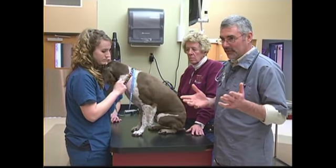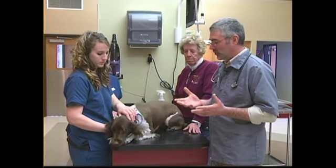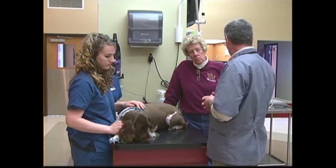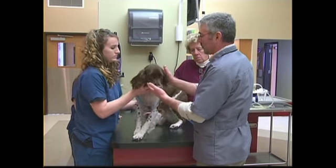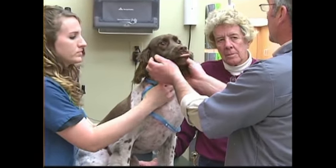The next thing we'll do is a physical exam, which as far as diagnostics goes is probably the most important diagnostic tool there is. We don't have to spend a lot of money to do that — it's a very useful thing. Every veterinarian might have their own process, but I like to start at the head.